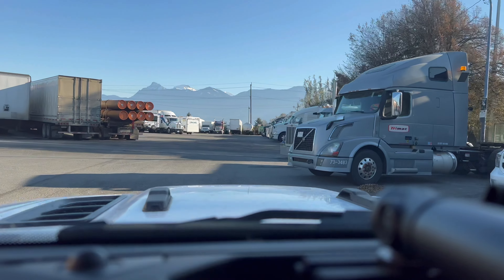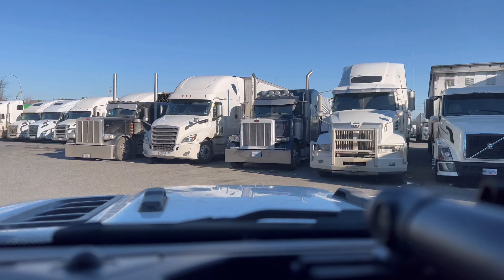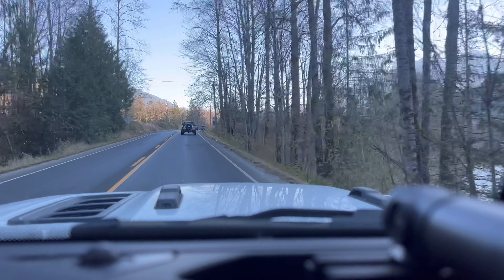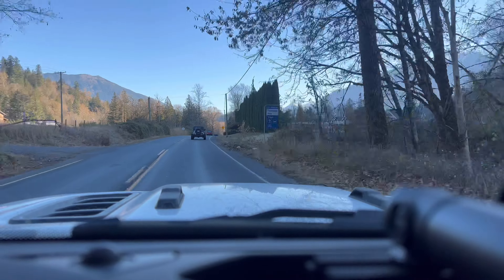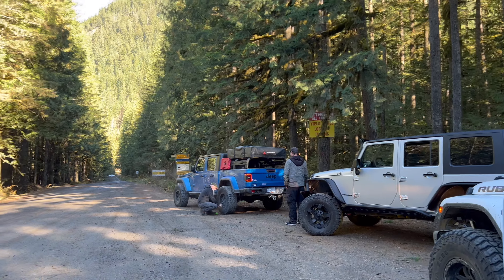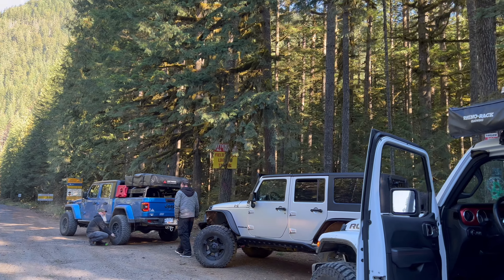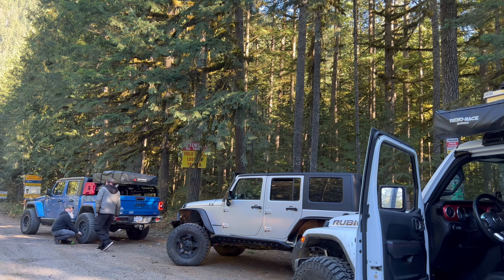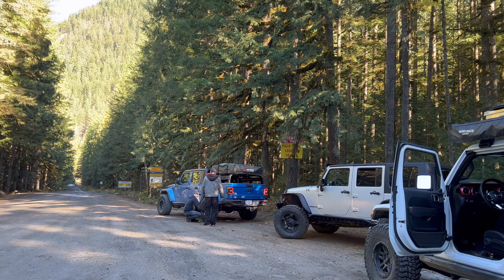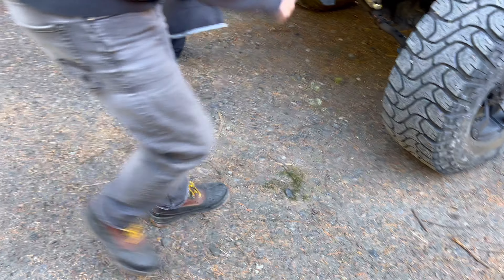I wonder if I have to rescue another Gladiator today. We are at Thurston Loop — should be a good run today. I'm with Big Rig Gladiator and another guy and his wife. We're just airing down, almost done, so it should be a good day. Chris is prepared for snow — he's got his runners on.